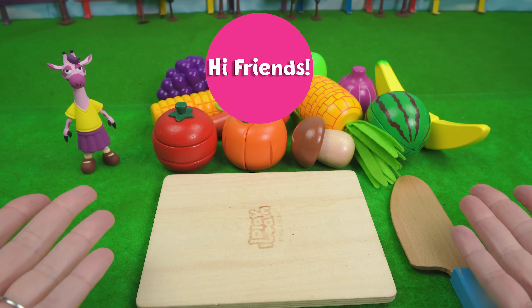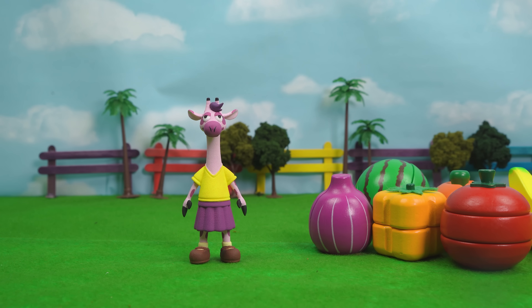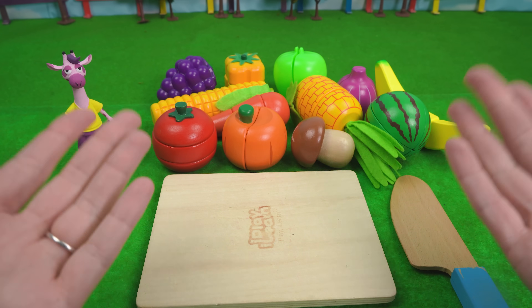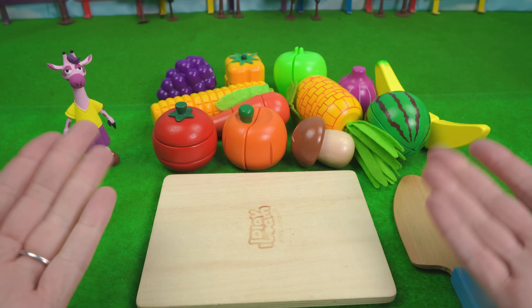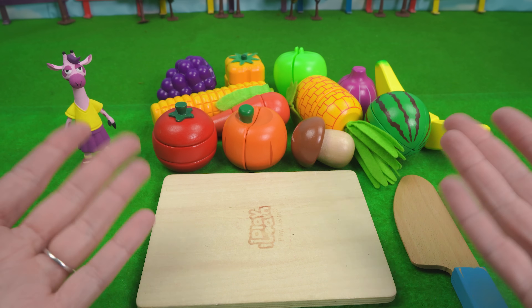Hi friends at home, and hi Molly. How are you today? Hi Hazel's mom. I'm great. What are you doing with all of this food? Well, I was going to cut up all these fruits and veggies. Would you like to help me? Yes please! Yay, this will be fun.